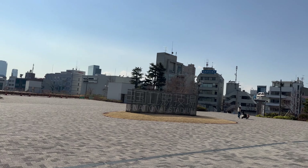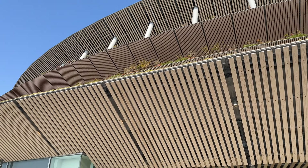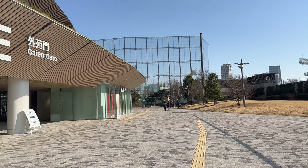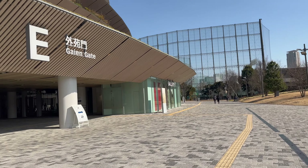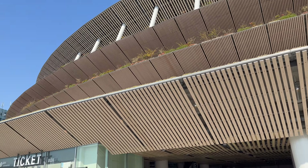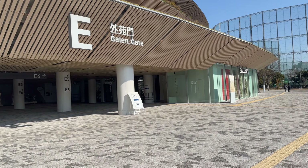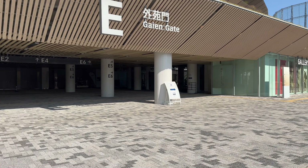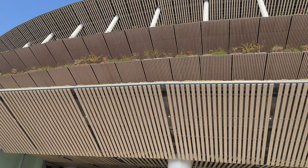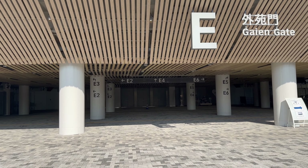And that is it for the tour. I liked it more than I thought I would. All in all, an amazing stadium — a shame that not many people got to visit it during the Olympics. The infrastructure looks nice, the actual pitch inside, the seating — everything looks really top notch. Hopefully you enjoyed this mini tour of the stadium, and until next time, bye bye!